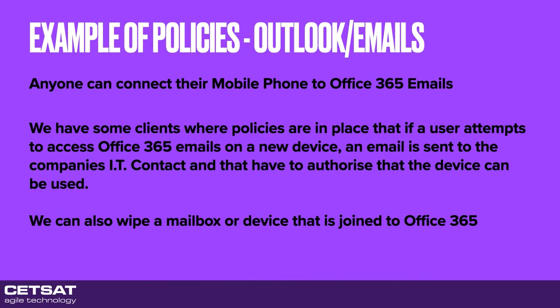Anyone can connect their mobile phone to Office 365 emails unless you change the policies. We've got customers with a policy so that if someone tries to access their 365 account on their mobile phone, their device gets quarantined and they're told to speak to someone who also gets notified. That person has to manually authorise it. It also gives you a list of everybody and the devices being used, so you can manage who has access as people come in and out of the company. If someone is under investigation and you need to protect your assets, you can wipe assets from those devices.